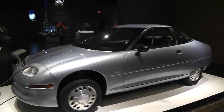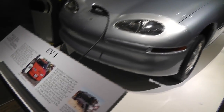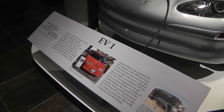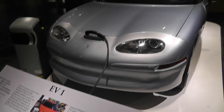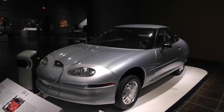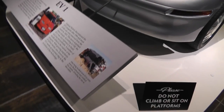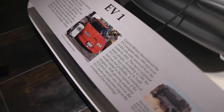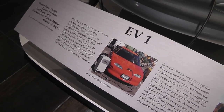Dad, it's the first modern electric car. It says the EV1 is the first modern electric car from a big manufacturer, introduced in 1996, available in California. It says they were available in California, Arizona, and Georgia — only as a lease.